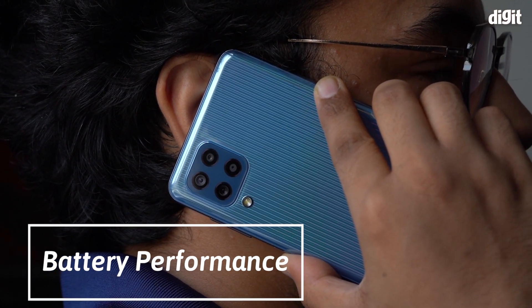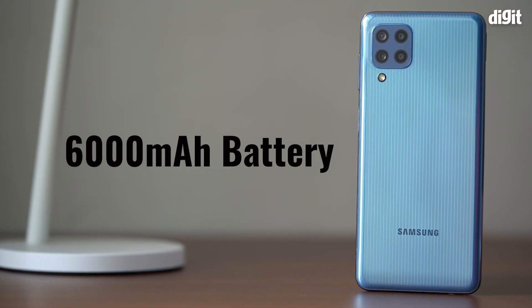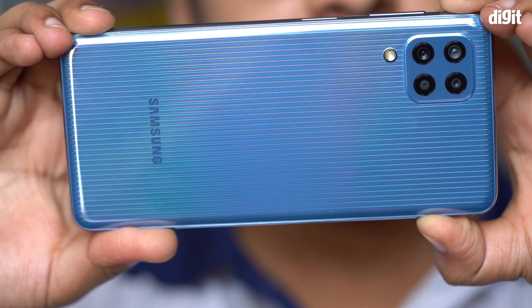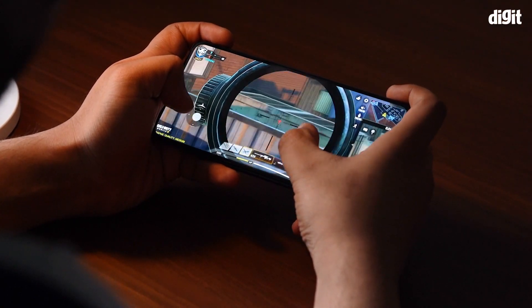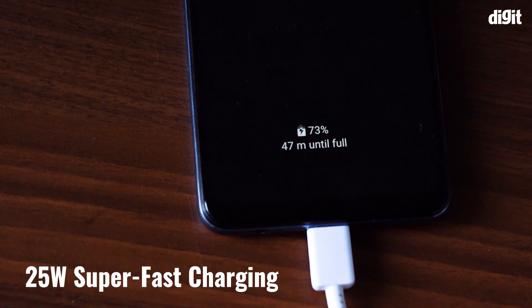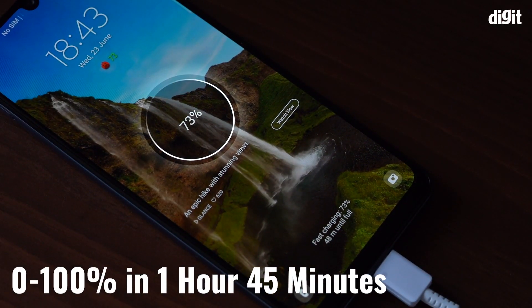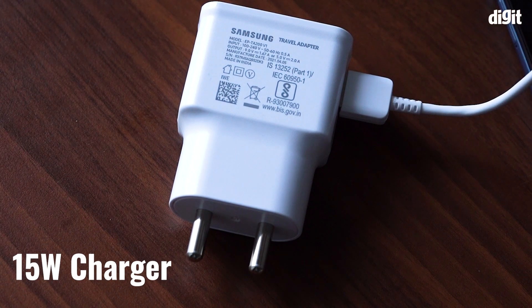One of the biggest highlights of the Galaxy M32 is its massive battery pack. Samsung has equipped the phone with a 6,000mAh battery that easily gave around two days of moderate usage on a single charge. The presence of such a big battery proved to be a convenience during normal use and even more so during gaming and video watching. In our video loop test, the phone lasted around 24 hours, while a quick 15-minute session of Call of Duty Mobile only drained 3% of the battery. The Galaxy M32 also supports Samsung's 25-watt super fast charging, which charges the battery in about 1 hour 45 minutes. However, Samsung only ships the phone with a 15-watt charger, which takes around 2 hours and 20 minutes to complete a full charge.